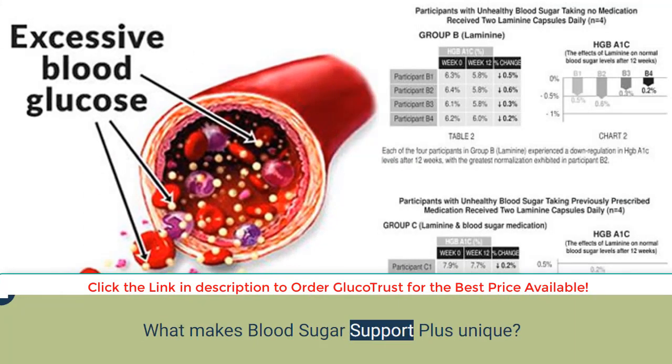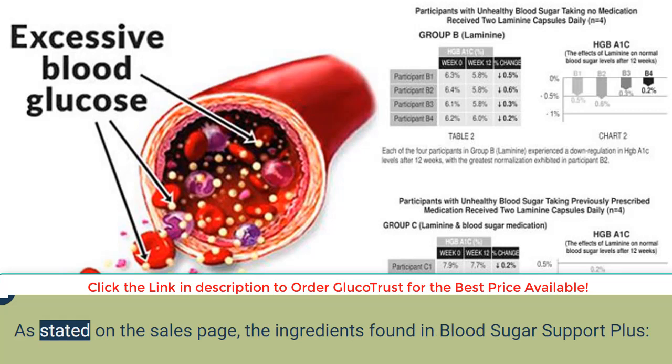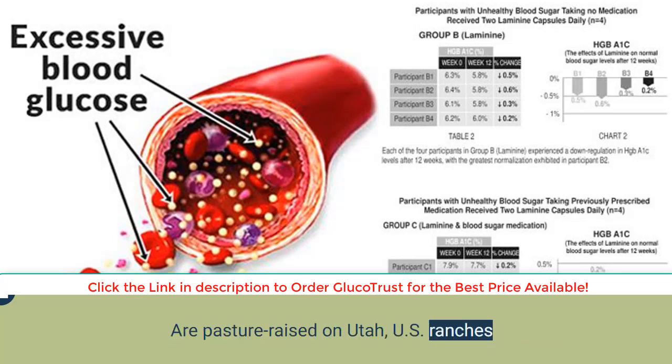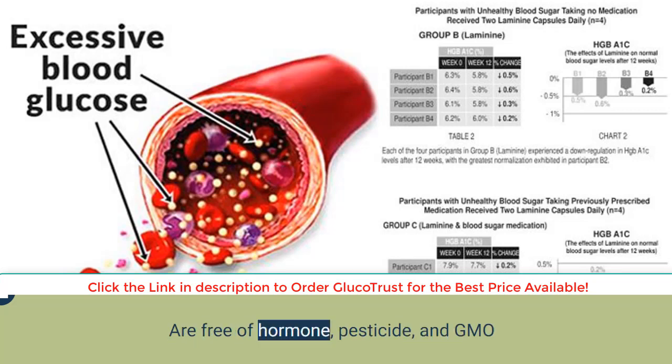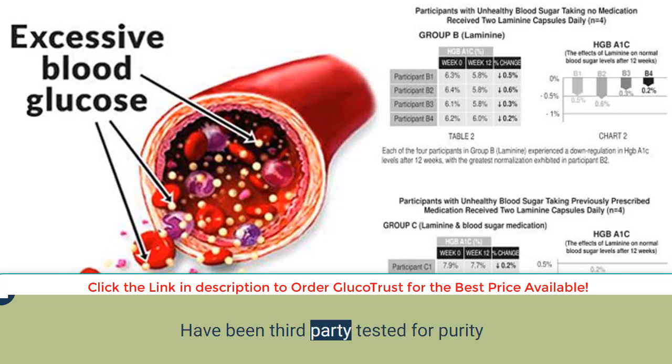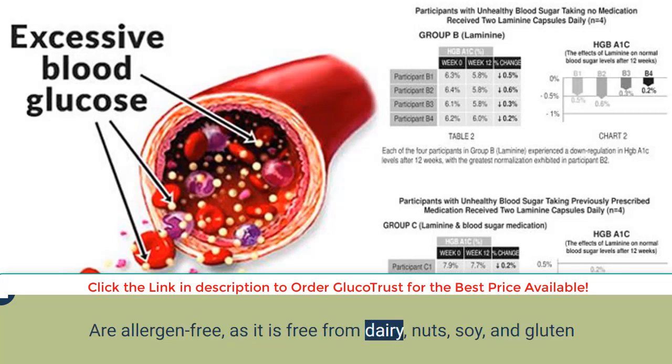What makes Blood Sugar Support Plus unique? As stated on the sales page, the ingredients found in Blood Sugar Support Plus are pasture-raised on Utah, U.S. ranches; are grass-fed and grass-finished; are free of hormones, pesticides, and GMOs; are 100% freeze-dried and non-defatted; have been third-party tested for purity; and are allergen-free, being free from dairy, nuts, soy, and gluten.